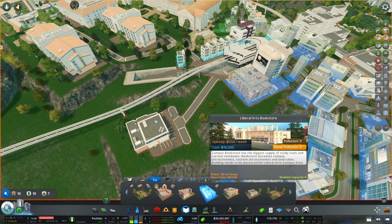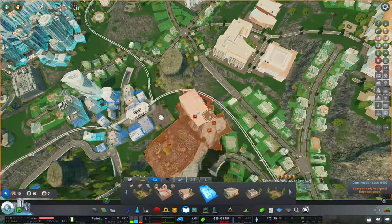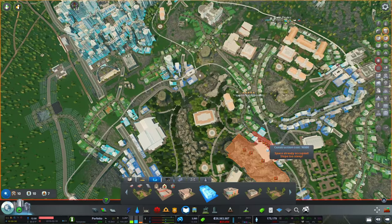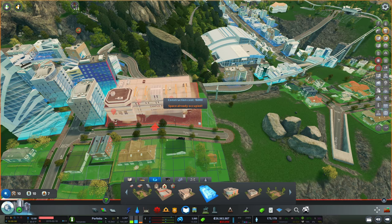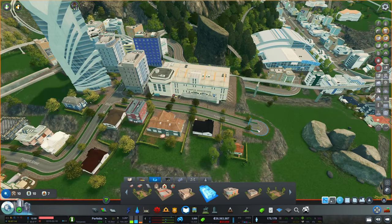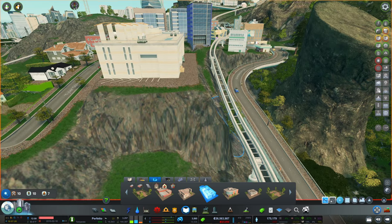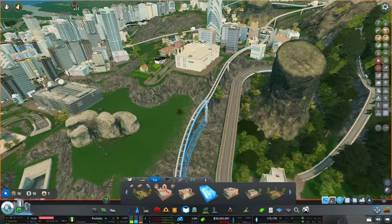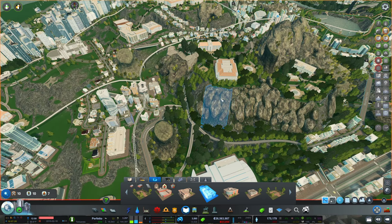Next building is the bookstore — I believe this is one we already have. This is crazy, we've unlocked so many buildings. I guess what we could do is add the bookstore right here, though this game is gonna kill me. I'm just gonna throw rocks on top of the problem — you know the gist.